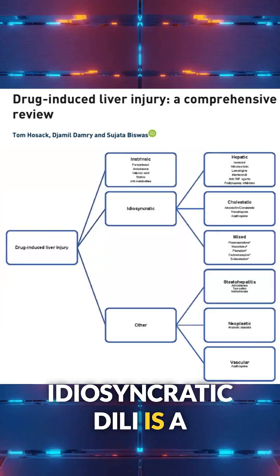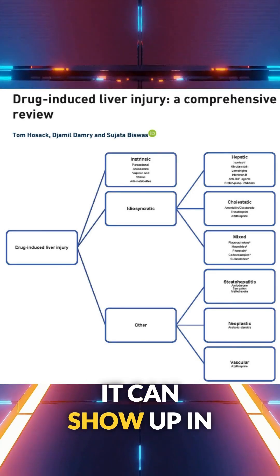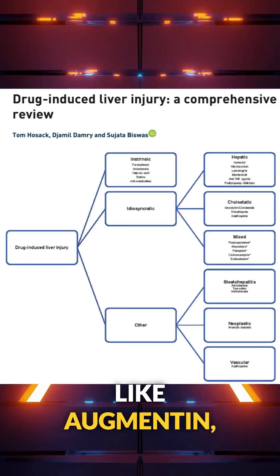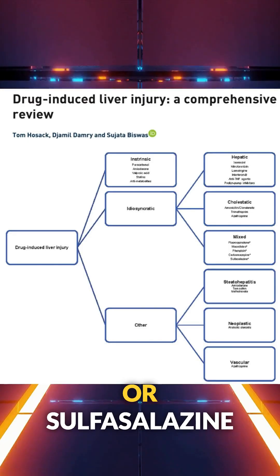Idiosyncratic DILI is the tricky one. It's unpredictable and not clearly dose-related. It can show up in different patterns, like hepatocellular with isoniazid, cholestatic like Augmentin — which is a big offender — or mixed from fluoroquinolones or sulfasalazine.